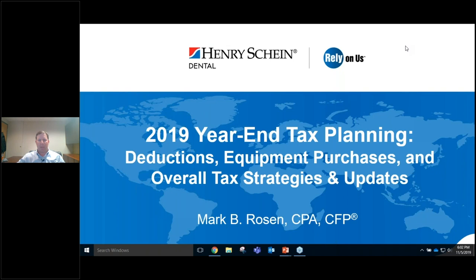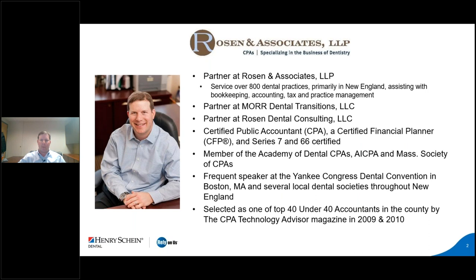Our speaker today is Mark Rosen, CPA, CFP, and partner at Rosen & Associates LLP. Mark welcomes attendees to the webinar on 2019 year-end tax planning. He notes he focuses exclusively in the dental industry, servicing about 800 dental practices, covering accounting, bookkeeping, taxes, and other aspects of the dental industry.